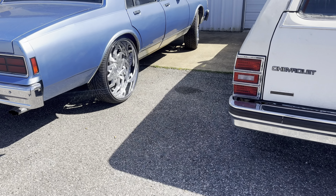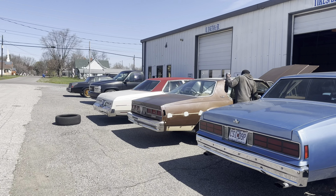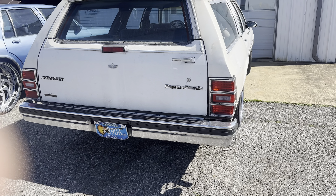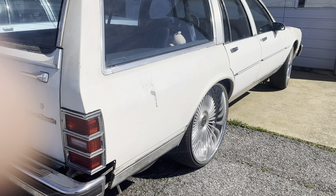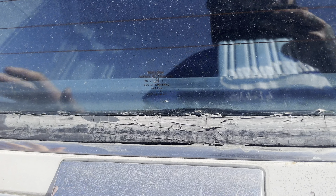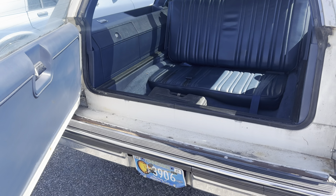Big shout out to everybody bringing us work at Kenton Customs — this is what we do, gang. Anthony, my boy Anthony — check out the THOT Yacht. It's the THOT Yacht, baby. Got all new seals coming for this, getting ready to go to paint too. Gotta love the THOT Yacht — it used to be my car.